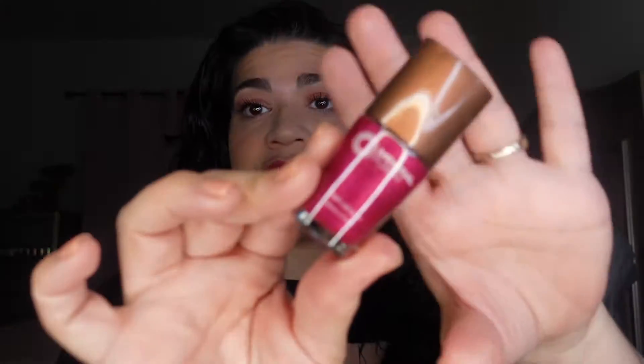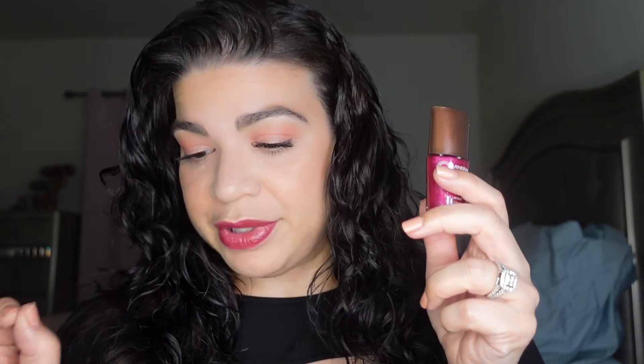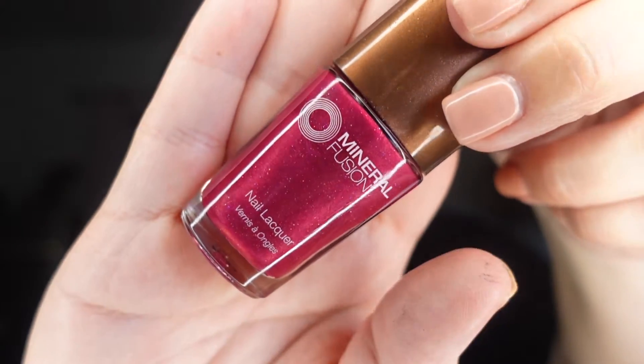Next is a nail polish from Mineral Fusion, which retails for $9. The color is very pretty and I like the cap. It says long-lasting and chip-resistant, applies flawlessly with a custom extra-thick brush, and it's vegan and cruelty-free. I really like that color — I don't know if you guys can see, but it has glitter in it. It's so pretty!